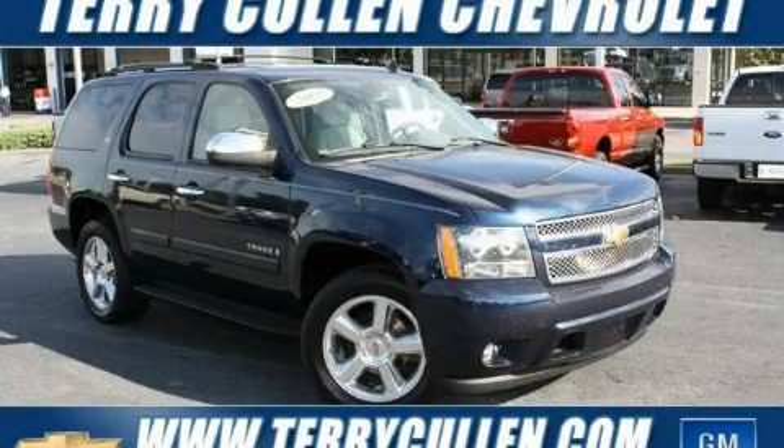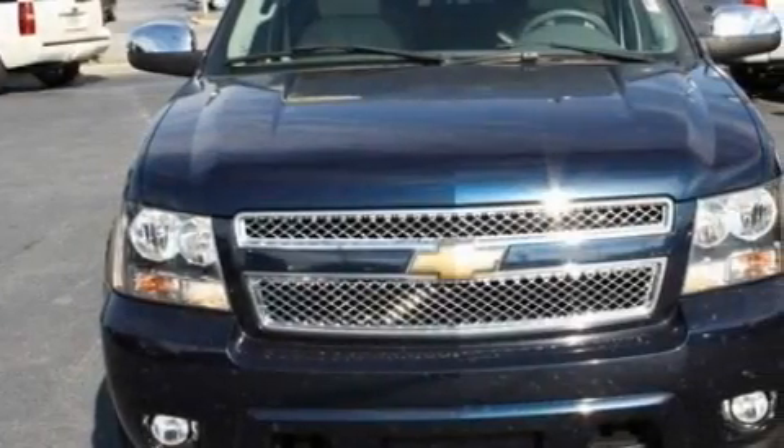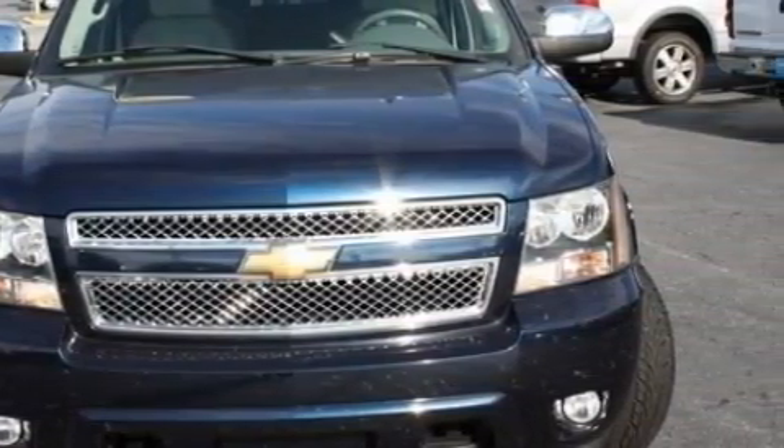This is a 2007 Chevrolet Tahoe for when safety, size, and space are of importance. It has a 5.3-liter, eight-cylinder engine and a four-speed automatic transmission.